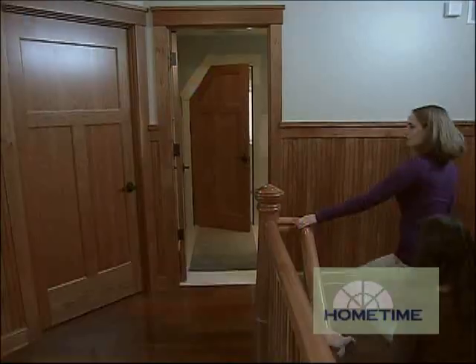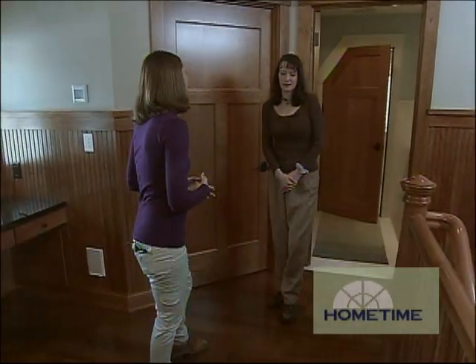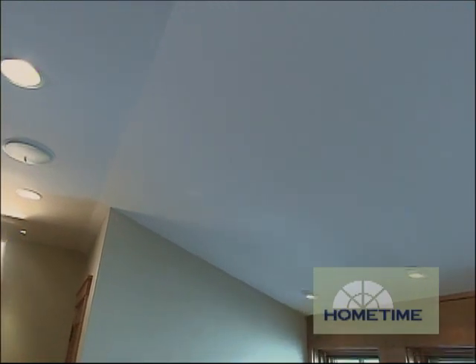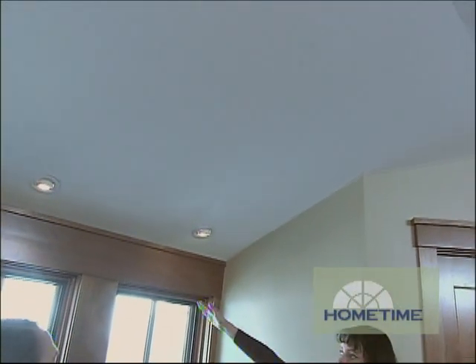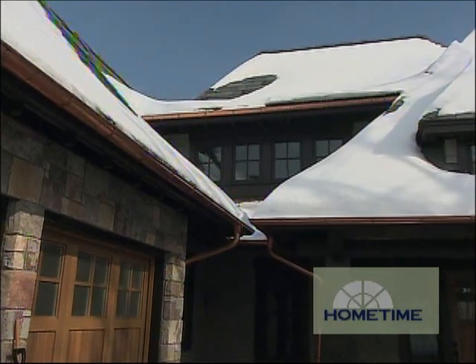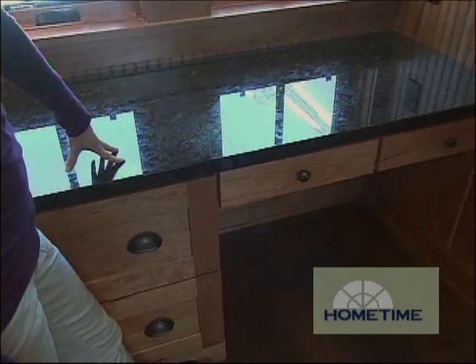Now, Nora, up here on the second level, the first impression I have when I come up here is just all the woodwork—so warm and inviting, very rich looking. I think the cherry and the ipe blend well together. And then, of course, the roof lines that you used up here create some really unique spaces. The wall wouldn't have normally stopped here, but we brought the ceiling down into this space, creating a dormer which adds some visual interest outside as well as creates this unique niche for a desk area here.